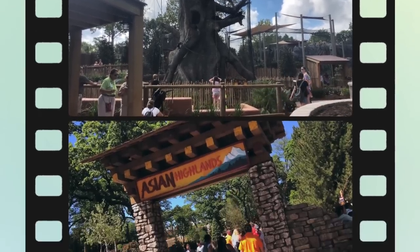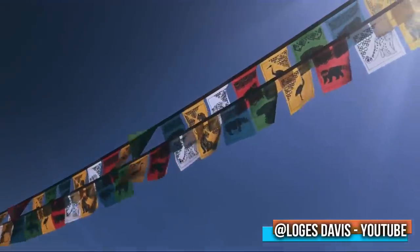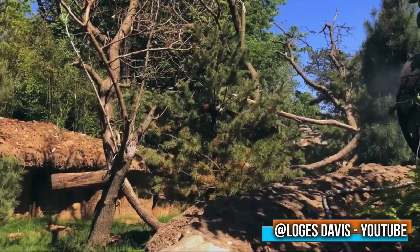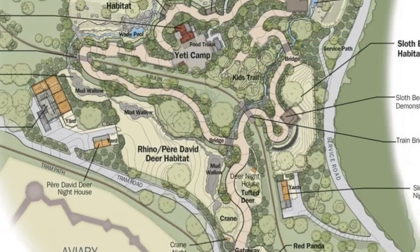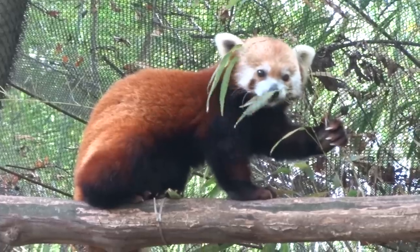Number four: the Omaha Henry Doorly Zoo's Asian Highlands, phase one. This $22 million multi-phase project is an immersive journey through the grasslands of northern India, the rough Himalayan mountains, to the Boreal Forest of China. In May, the first phase of the Asian Highlands was revealed to the public, with completed exhibits for Indian rhinos, cranes, tufted deer, and red pandas.